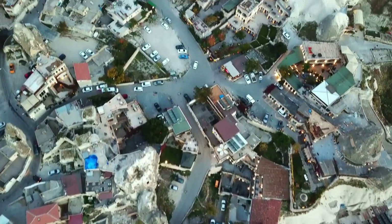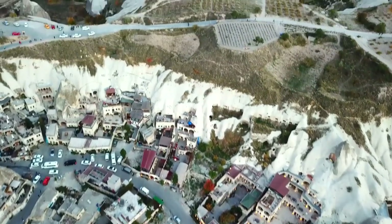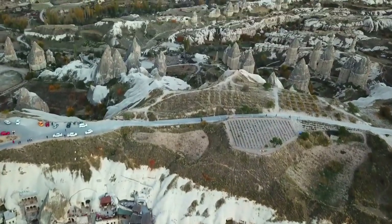The best time of the year to visit Cappadocia is spring and autumn, because the summer in Cappadocia gets really, really hot and in the winter they even have snow.